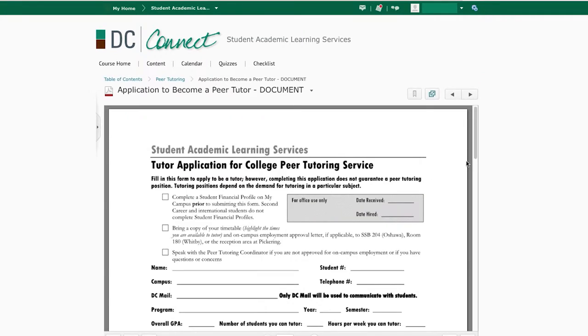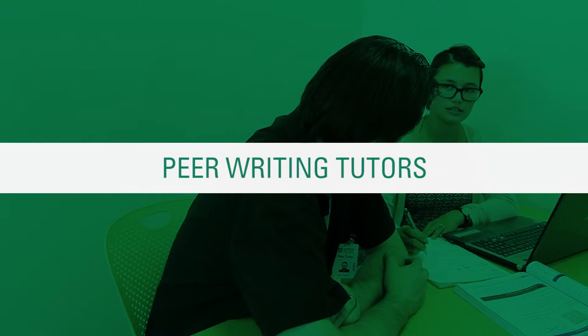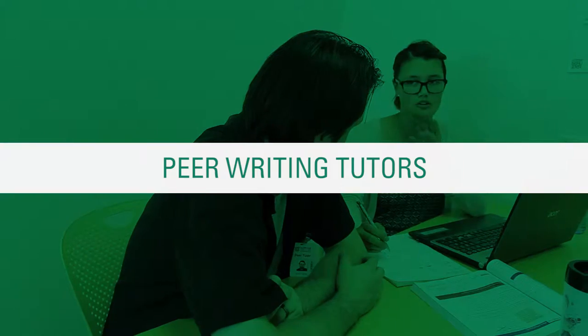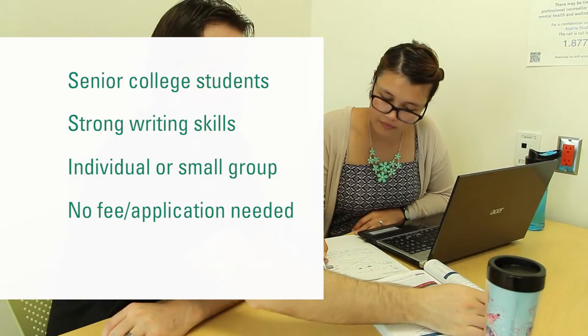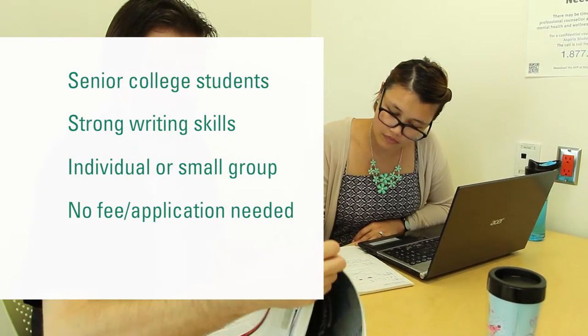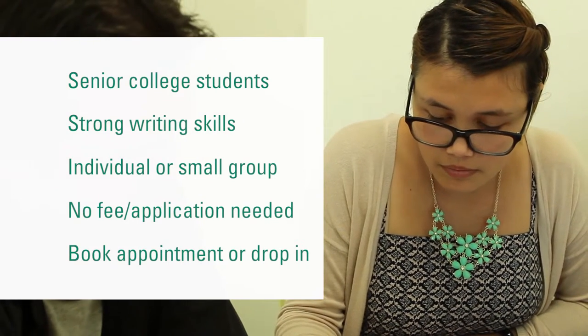Additional information is available in the DC Connect SALS Support course. Peer writing tutors are senior college students with strong writing skills who meet with students individually or in small groups to help students develop their writing skills. You don't need to apply for peer tutoring to meet with a peer writing tutor. Visit the reception desk to book an appointment, or drop in to get writing help.